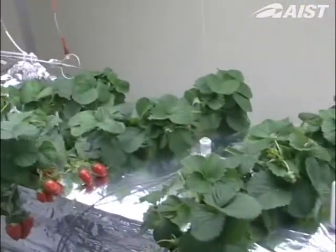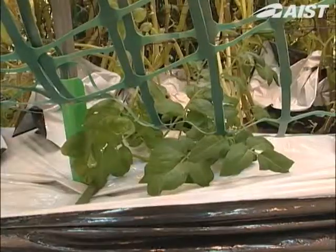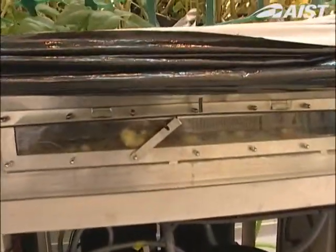We have successfully cultivated strawberries, potatoes, and rice using hydroponics, and we are now undertaking research and development targeting practical applications.